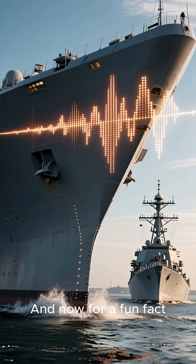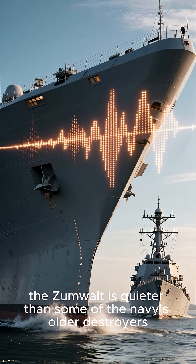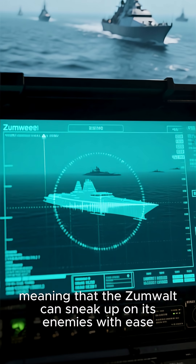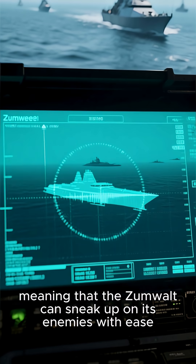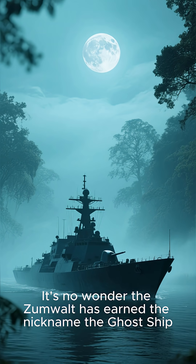And now for a fun fact: despite its size — over 15,000 tons — the Zumwalt is quieter than some of the Navy's older destroyers. This makes it harder to detect with sonar, meaning that the Zumwalt can sneak up on its enemies with ease. It's no wonder the Zumwalt has earned the nickname the Ghost Ship.